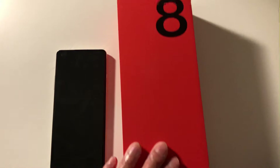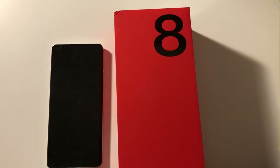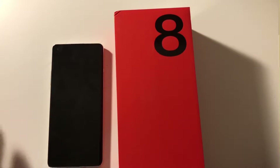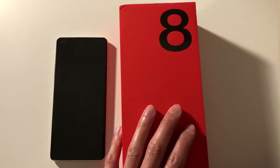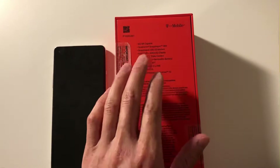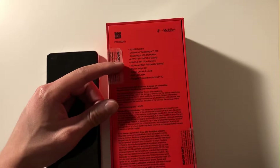Hey, what is up YouTube! Today we'll be going over the reason why I changed my phone from the Samsung S21 to the OnePlus 8. I got a pretty good deal for about $270 brand new. The OnePlus 8 has 5G capability and is a little bit older, but it's a solid device.